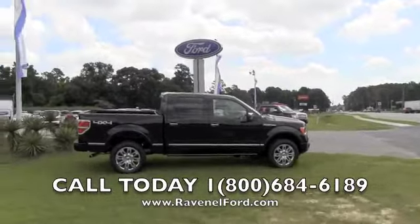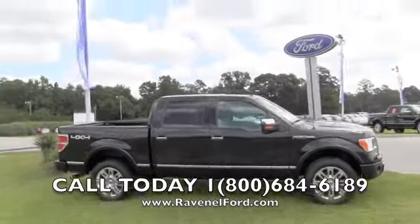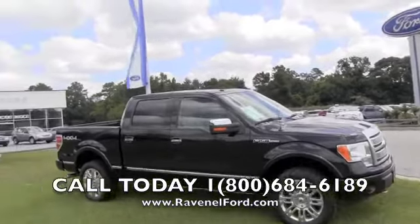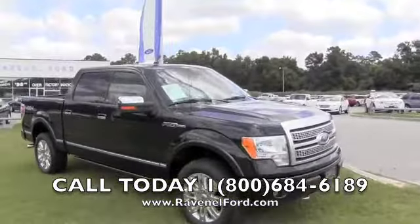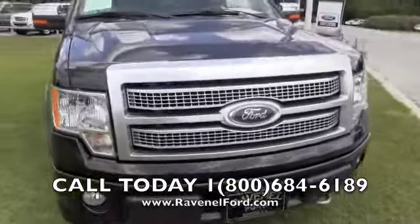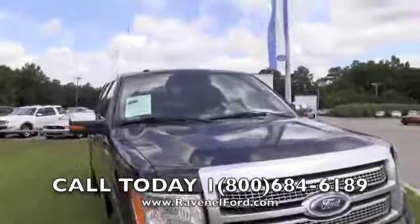We're out here at Ravenel Ford today getting ready to walk up on this beautiful 2010 Ford F-150 Platinum Edition. If you're looking for a pre-owned Platinum Edition truck, it's right here at Ravenel Ford. We'll point out any imperfections, major dents, or scratches. Got a good-looking front end on this truck — Platinum Edition, it's loaded up.